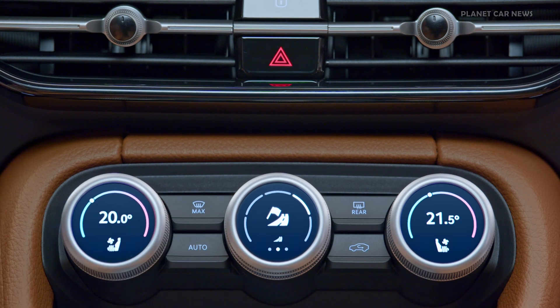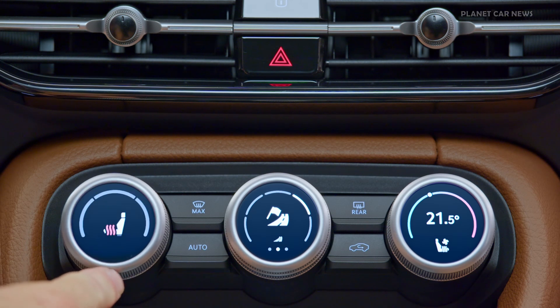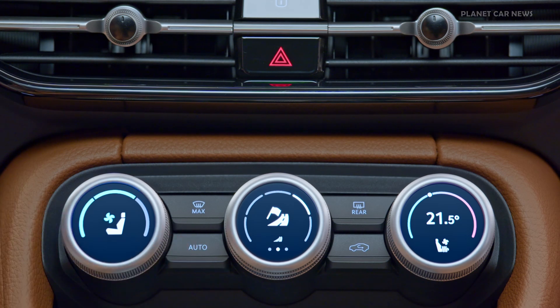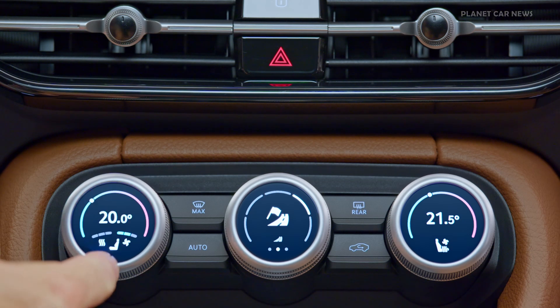The Skoda Smart Dials in the second-generation Kodiaq are three intuitive new multifunctional controls below the infotainment display. They can be operated by turning and pressing, and each carries a digital colour display with a 32mm diameter. This clever combination of haptic and digital elements allows quick access to numerous vehicle functions.